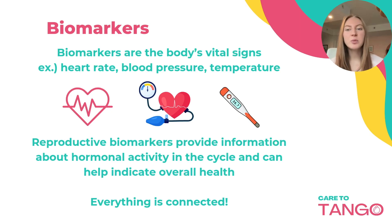Biomarkers are a measurable indicator that reflects the state of biological processes. Just like heart rate, blood pressure, and body temperature, they're essential for monitoring overall health.